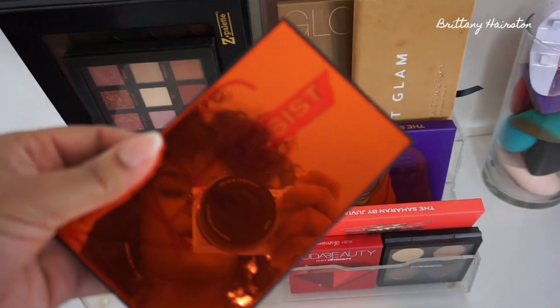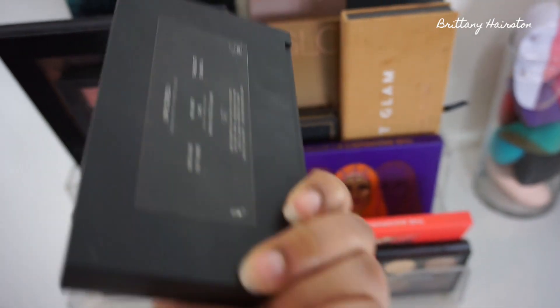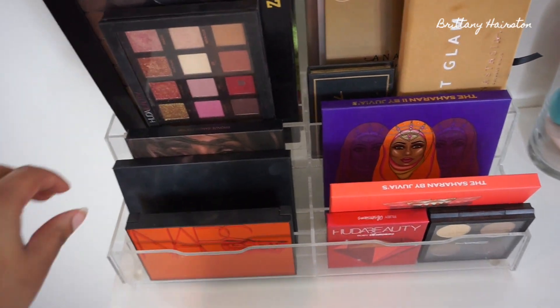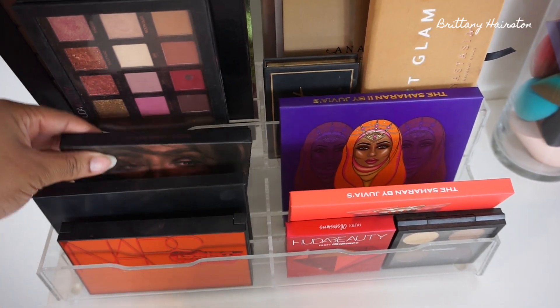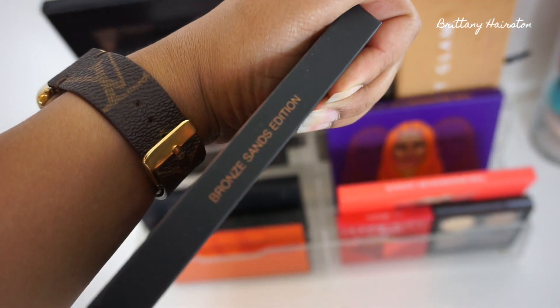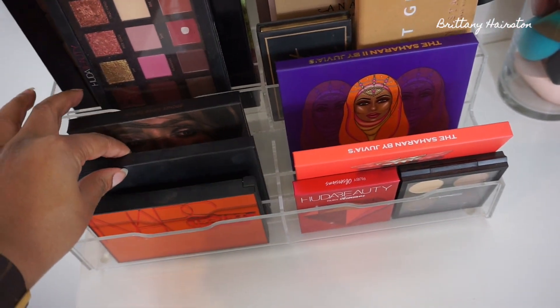I have the NARS Unfiltered No. 1 Cheek Palette, which is super pretty — I mentioned this in my best of 2018. Then of course the Anastasia Beverly Hills Contour Kit. And then the Huda Beauty 3D Highlighter Palette in Bronze Sans Edition, which is super pretty. I purchased it for Black Friday but haven't gotten a whole lot of use out of it quite yet.